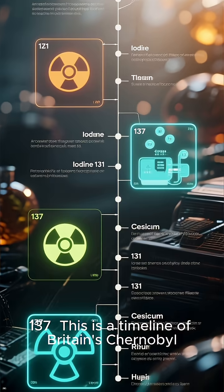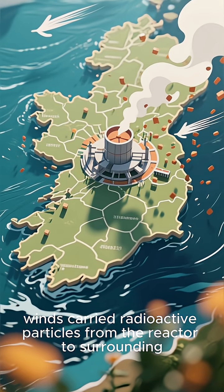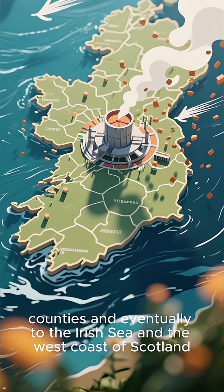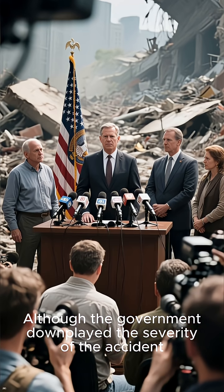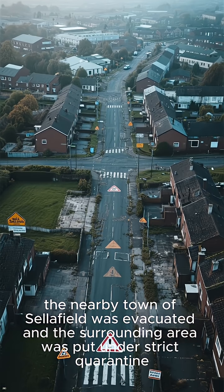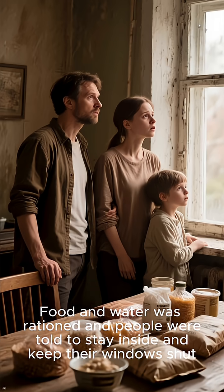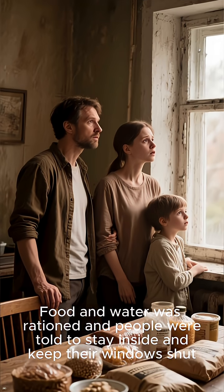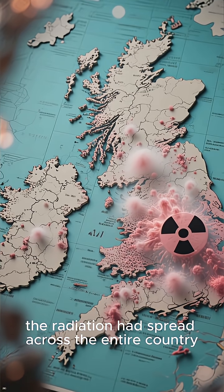This is a timeline of Britain's Chernobyl for the next three days. Winds carried radioactive particles from the reactor to surrounding counties and eventually to the Irish Sea and the west coast of Scotland. Although the government downplayed the severity of the accident, the nearby town of Sellafield was evacuated and the surrounding area was put under strict quarantine. Food and water was rationed, and people were told to stay inside and keep their windows shut. Within a week, the radiation had spread across the entire country.